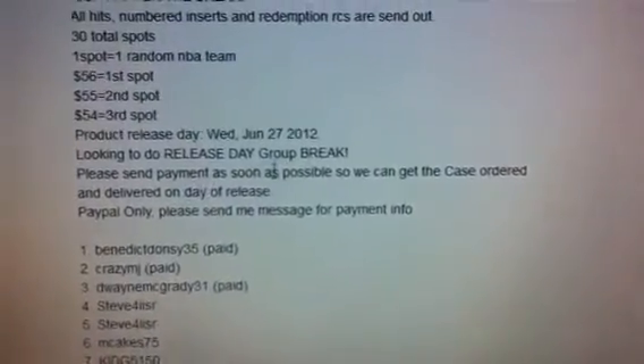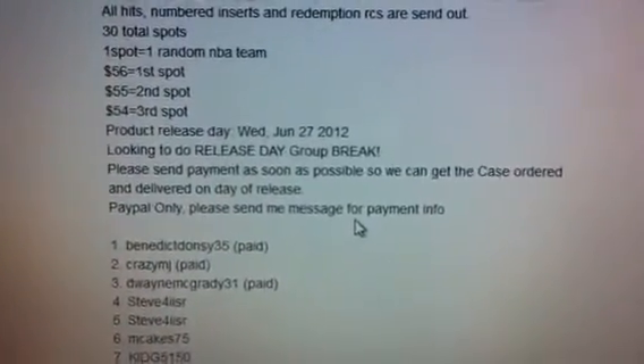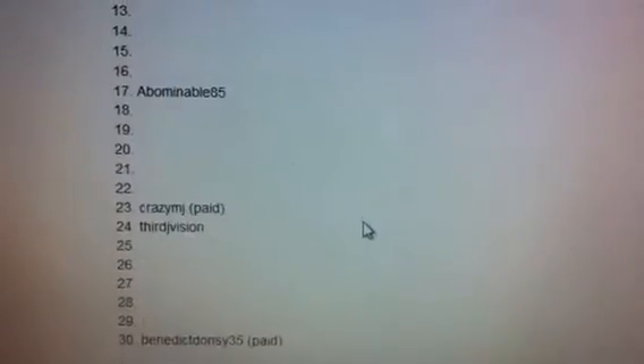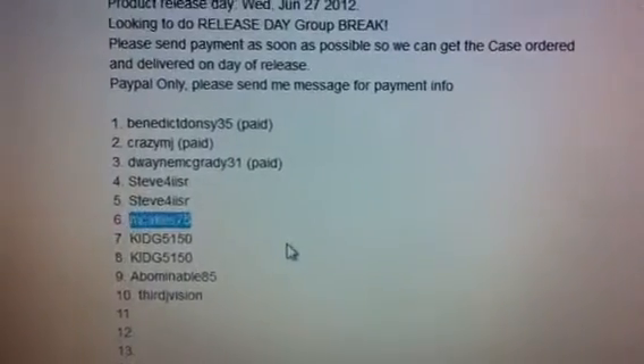Please send the payment as soon as possible so we get the case order. PayPal only — if you do not know my PayPal, please send me a message. You can see a couple of people have already paid; really appreciate that. For those of you guys that have not paid, please do make a payment now.